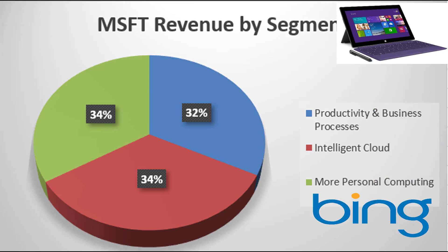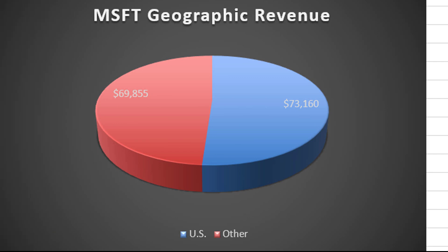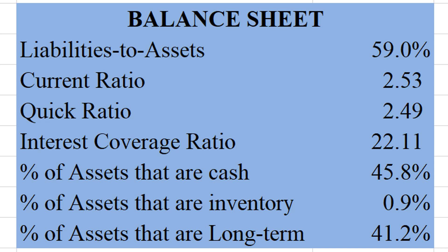They're pretty well split between the three segments. As far as the geography of their revenues, it's pretty split between US and other. They don't really break it down among the other countries — they only state that no other country accounts for more than 10% of their total revenue. So they have some diversification going on as far as currency risk, and I like to see that. Here are some fun facts about Microsoft's balance sheet that should help us assess the liquidity and solvency of the company.